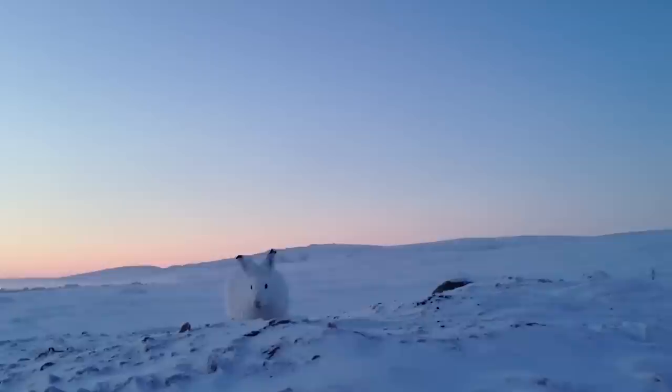So today, we learned that these arctic hares are kind of cute but certainly untamable. To learn more about wildlife creatures, hit subscribe. Thank you so much for watching.